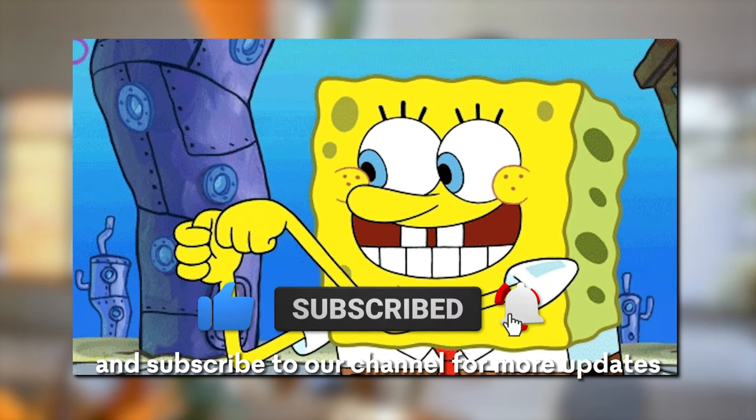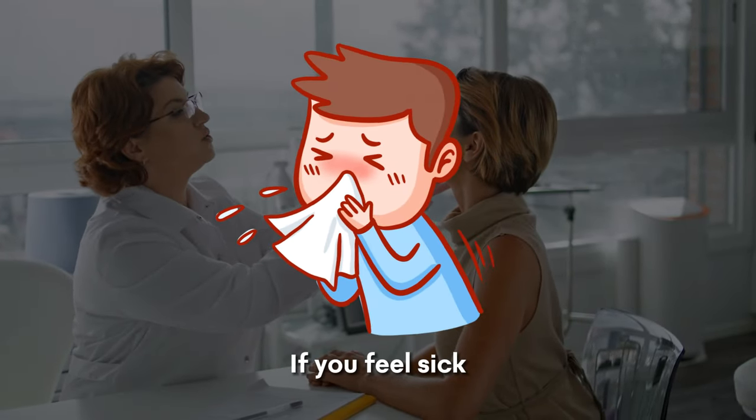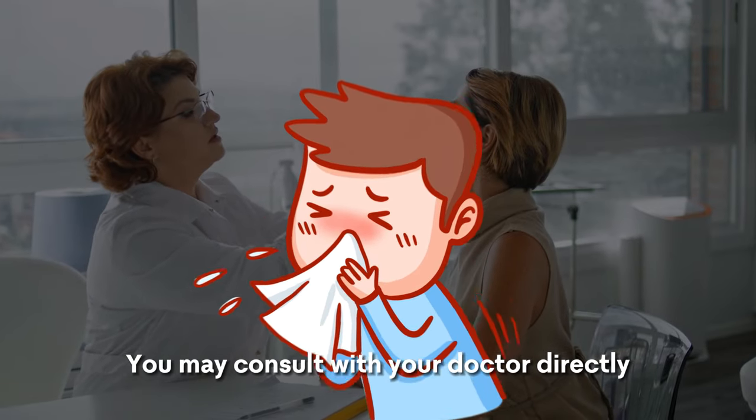Like the video and subscribe to our channel for more updates. This video is for informational purposes only. If you feel sick, you may consult with your doctor directly. Let's begin.